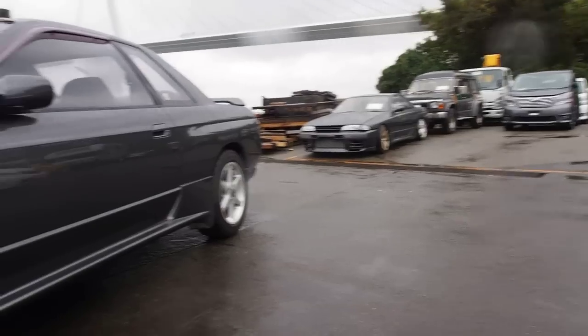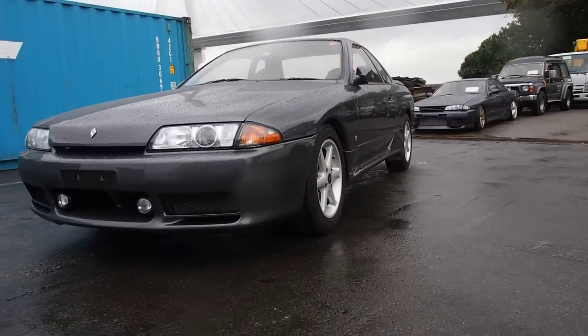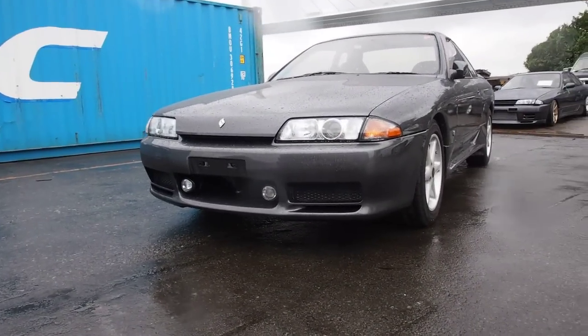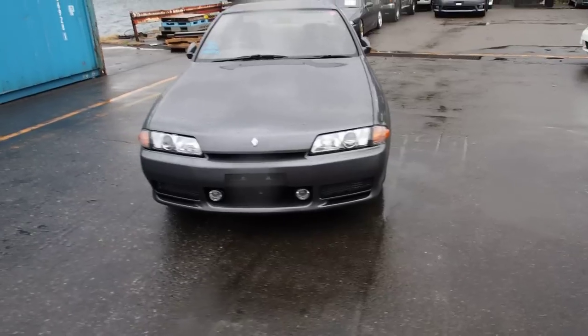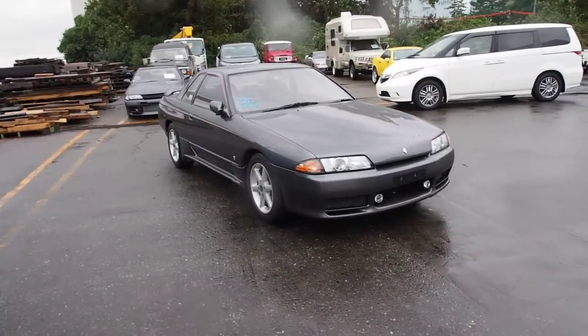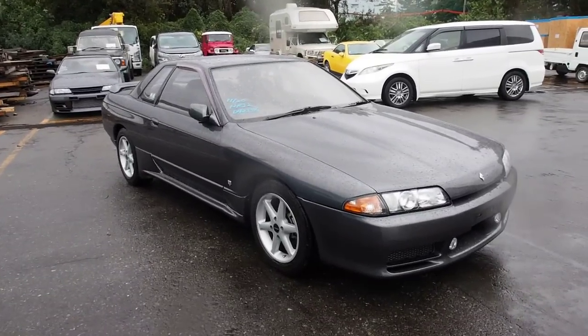That one over there has got aftermarket brakes so I can't really show you the difference. The narrow body with a nice front bumper like this and original fog lights — it's actually a really cool car. It is an automatic, it's a non-turbo, but it was bought for a really cheap price. And even if you were buying this one just for the chassis or the frame to put another engine in, that's a really good deal that we got on this.